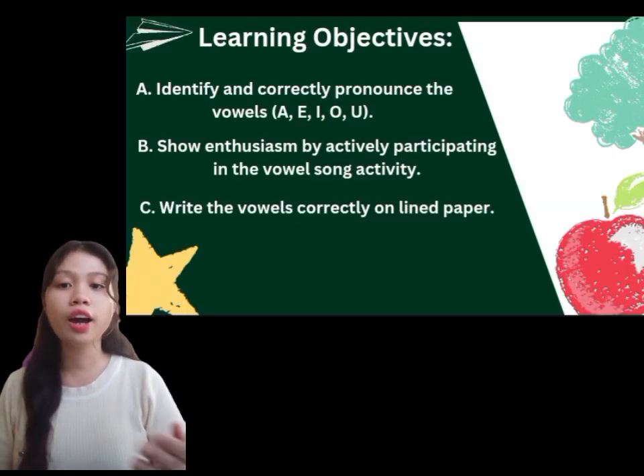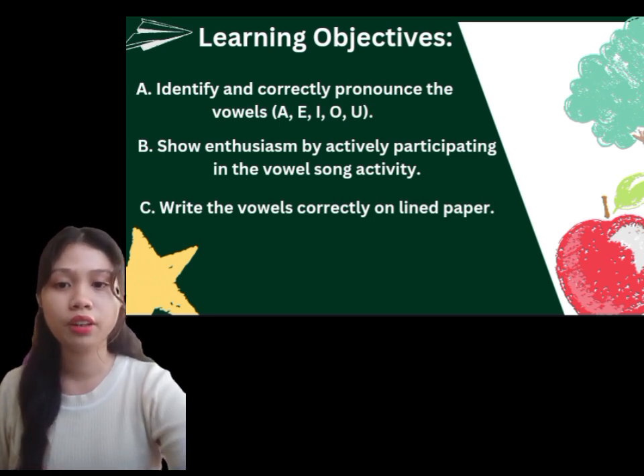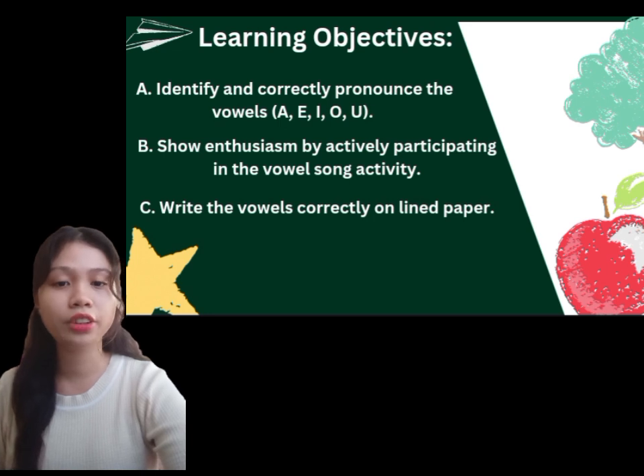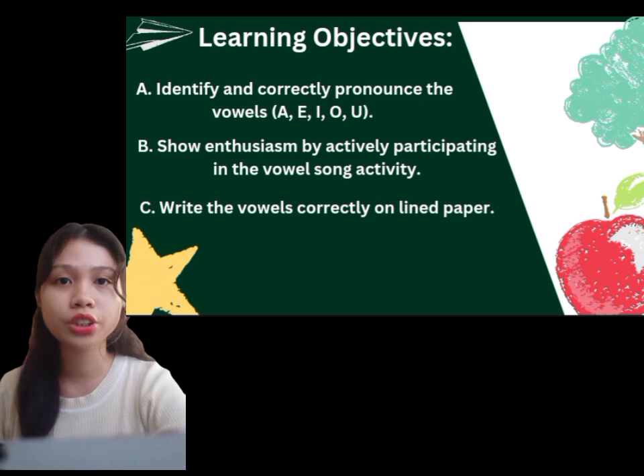Now we have our learning objectives. Everyone, please read our learning objectives. Identify and correctly pronounce the vowels A, E, I, O, U. Show enthusiasm by actively participating in the vowel song activity. And write vowels correctly on the lined paper.